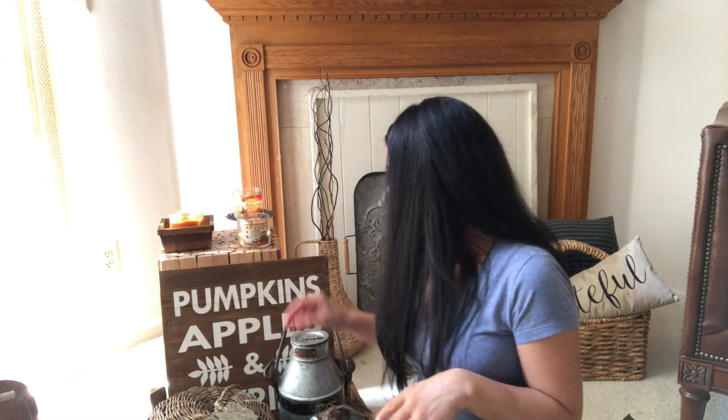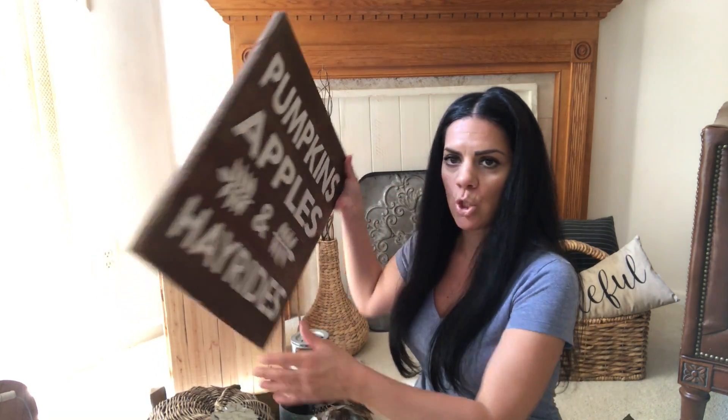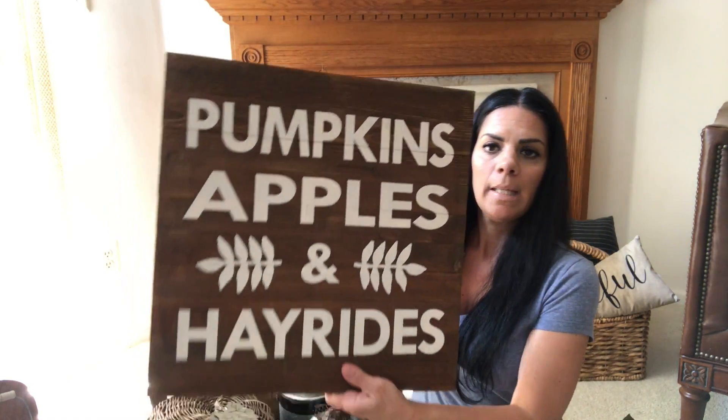If you haven't seen my 'Shop With Me at HomeGoods' video, I'll put a link down below. It's kind of a lot and kind of not — it depends. Let me show you what I picked up.